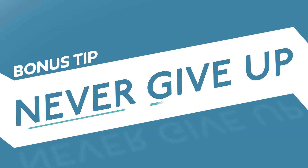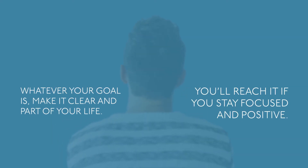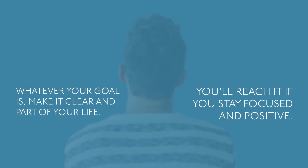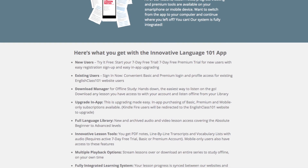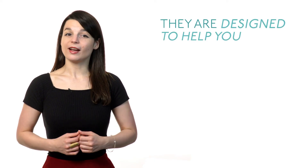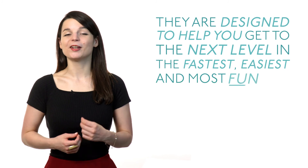Bonus tip: never give up. Where do your language skills currently stand? Where do you want them to be? How do you get there? Whatever your goal is, make it clear and part of your life. You'll reach it if you stay focused and positive. And if you really want your skills to take off, make use of our tools and resources. They're designed to help you get to the next level in the fastest, easiest, and most fun way.